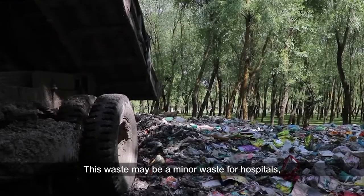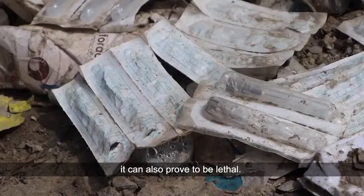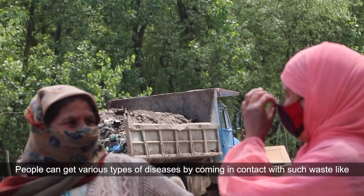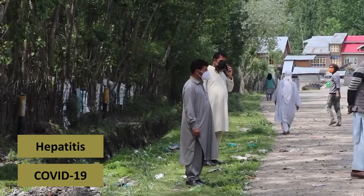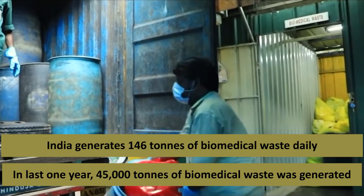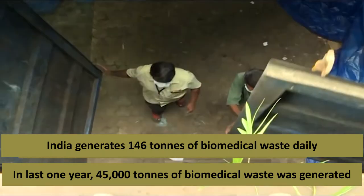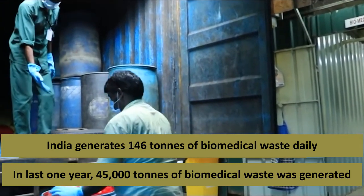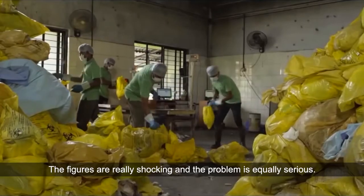This waste may seem minor for hospitals, but according to the Government of India and the Medical Council of India, it can also prove to be lethal. People can get various types of diseases by coming in contact with such waste, like hepatitis and COVID-19. According to the Central Pollution Control Board (CPCB), about 146 tons of biomedical waste is generated daily in our country. In the last year alone, 45,000 tons of biomedical waste was generated. The figures are really shocking and the problem is equally serious.